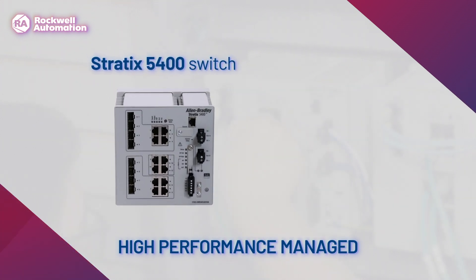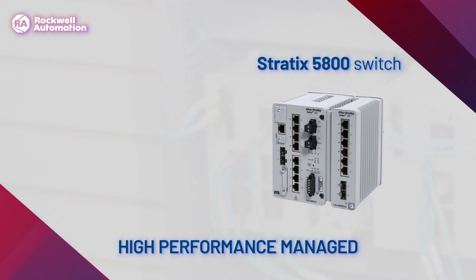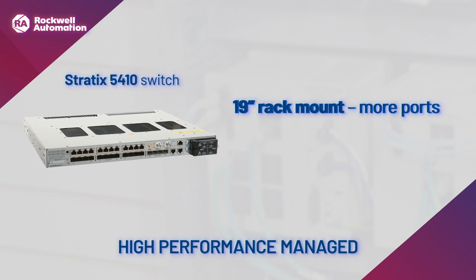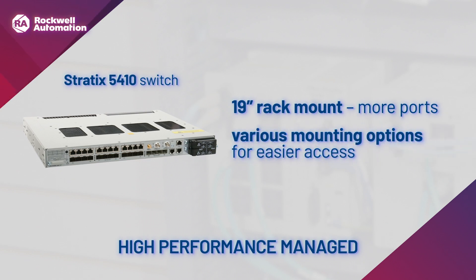Additionally, the Stratix 5400 switch provides integrated network address translation for one-to-one IP address mapping. The Stratix 5800 switch also supports layer 2 switching and up to 26 ports. The Stratix 5410 switch offers high performance in a rack mount design with similar capabilities, all in a 19-inch rack mount for increased port density, offering front, rear, and wall mounting options for easier access.